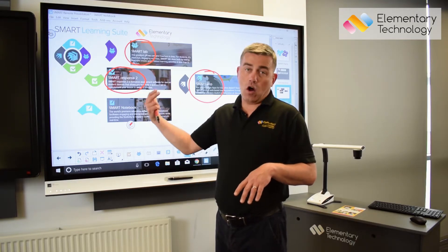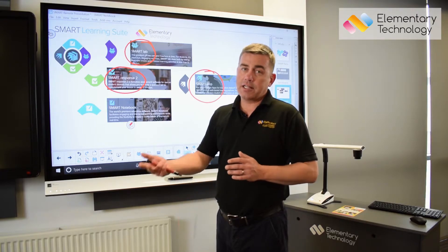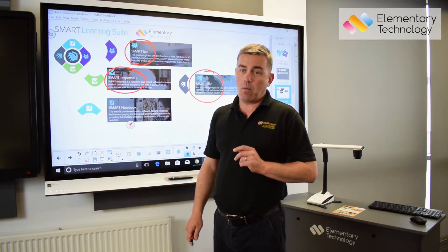The children can then do that on the interactive display or they can do it on a mobile device — a tablet, a Chromebook, anything that they can get on the internet with.